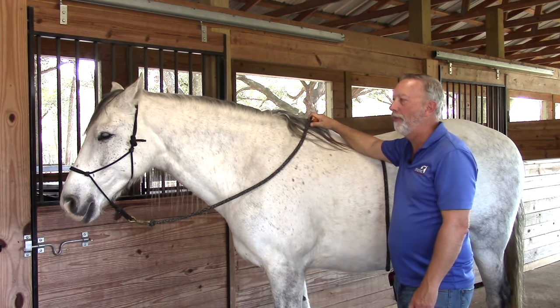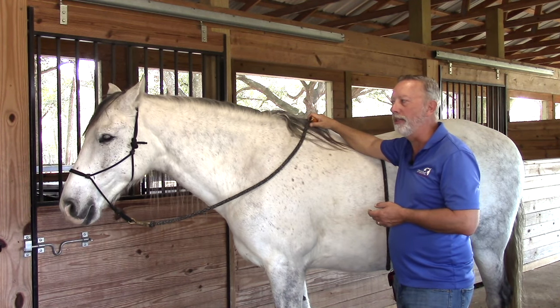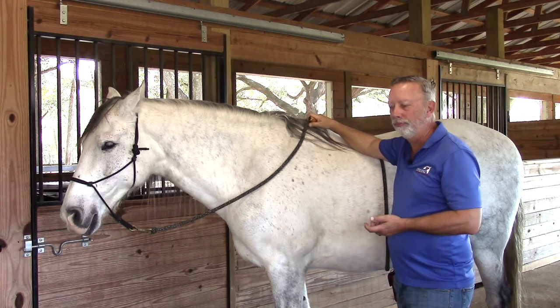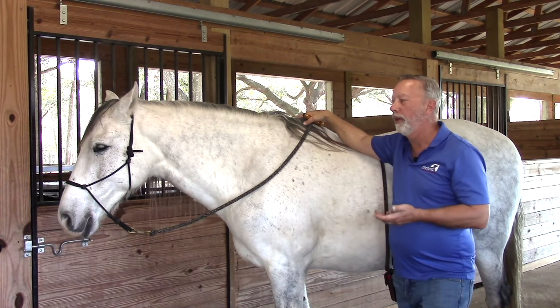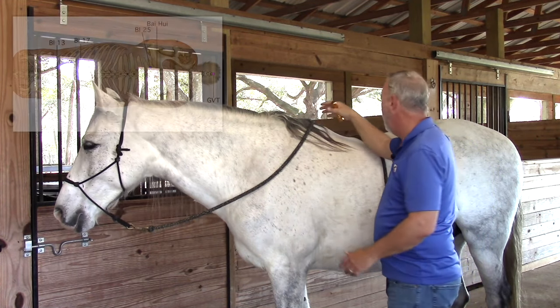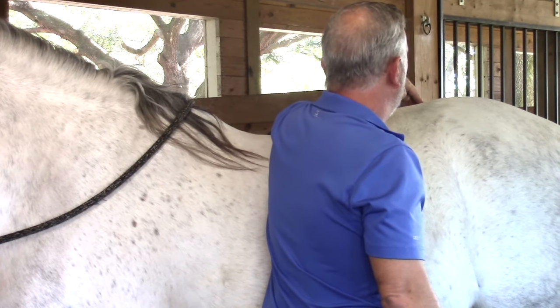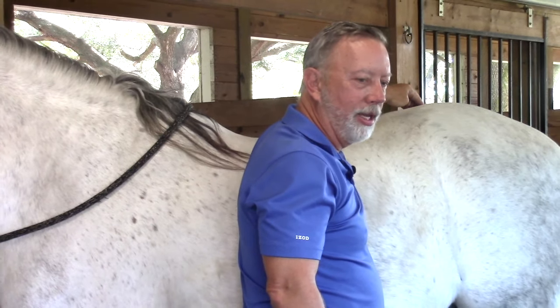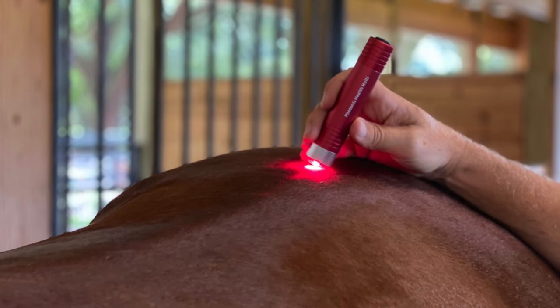Bakwe, also known as Baha, is on the governing vessel and is the master point or meeting point of 100 meridians. It's used quite often in connection with other meridians, and also for hind limb disorder, heat stroke, gastrointestinal issues, and reproductive issues. Its location is on the midline. Run your hand down the midline until you find the end of the lumbar vertebrae, then find the squishy area, and when you hit the first sacral lump, halfway between those two is the Bakwe.